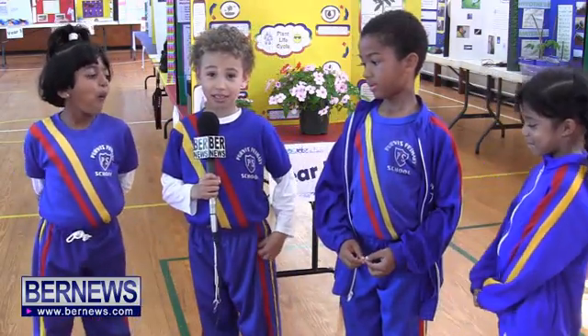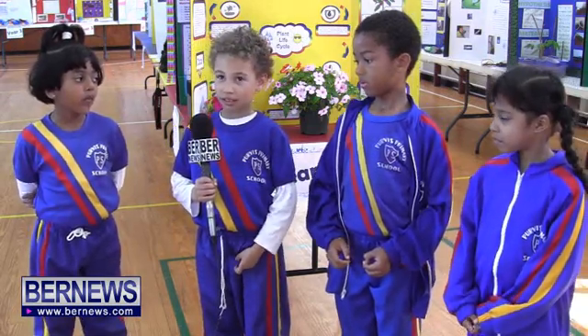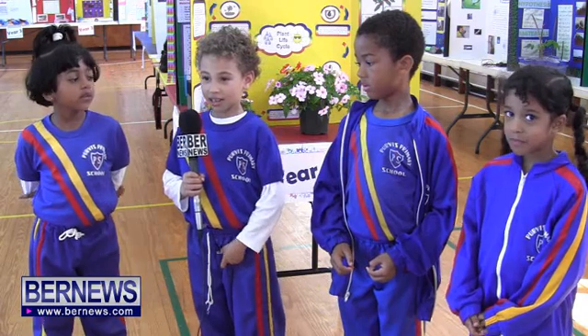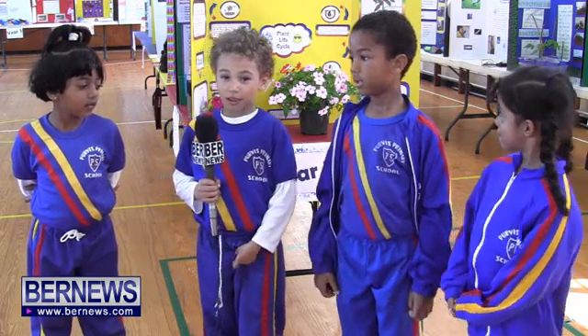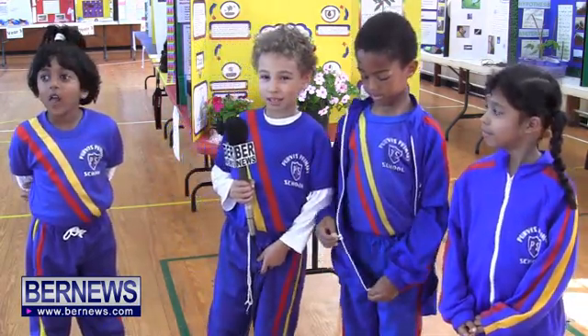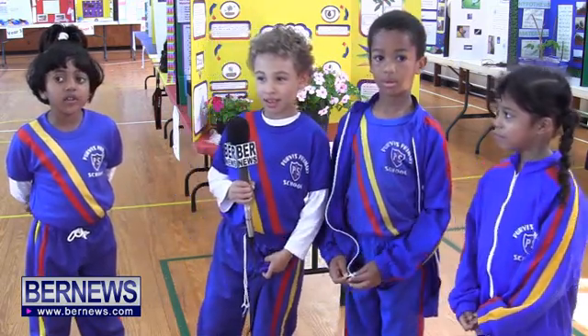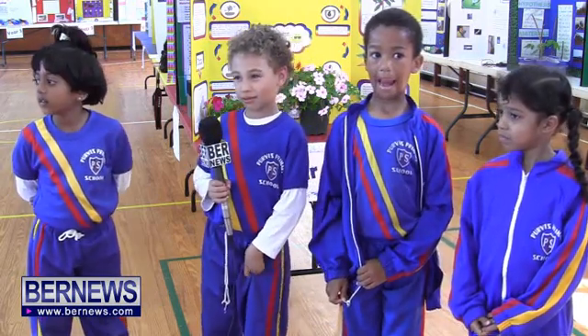My name is Connor and my project is about how to make a rain gauge — and I made one. My hypothesis is that I think a rain gauge is made out of rain.